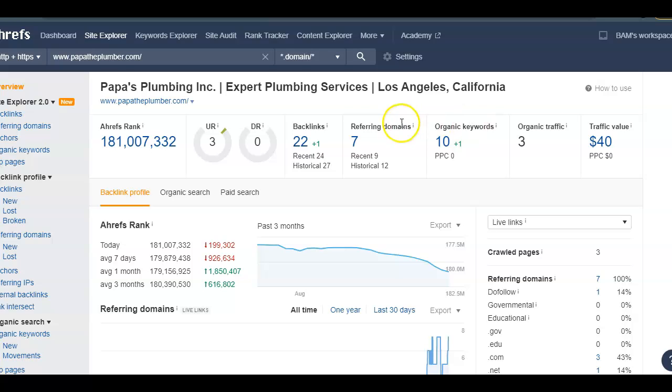The tool I use here is Ahrefs. As you can see, I already put you in the tool. It shows me how a website is ranking within Google, how many keywords you have, how many other websites are linking to you, and how many backlinks you have. Currently, you have seven different websites linking to you, giving power to 22 backlinks or links to your site.